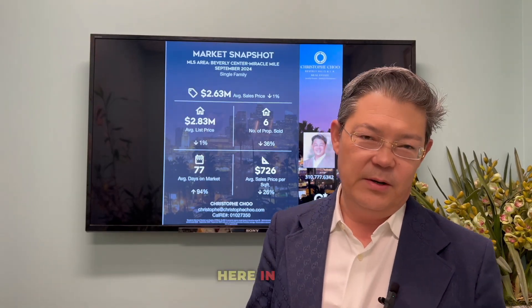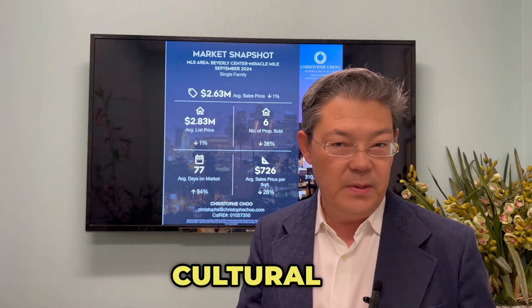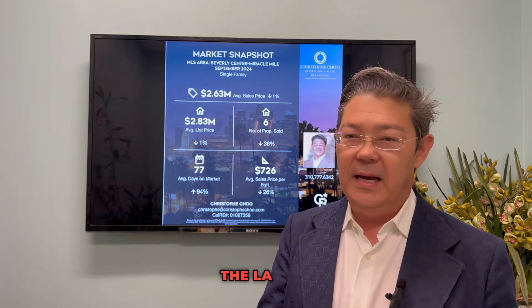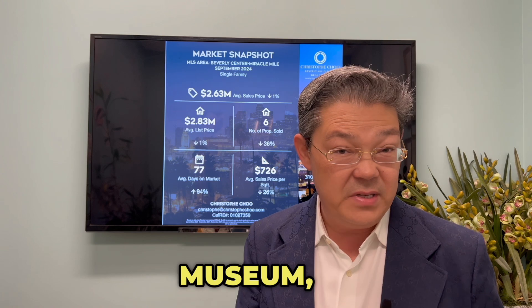The Miracle Mile Wilshire area here in Los Angeles is known for cultural institutions, historic architecture, the La Brea Tar Pits, the LA County Museum, and also the Peterson Automotive Museum.